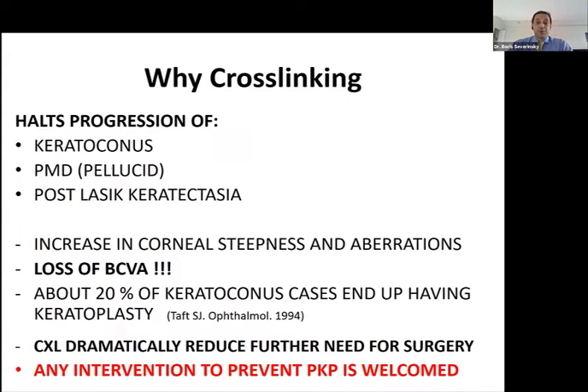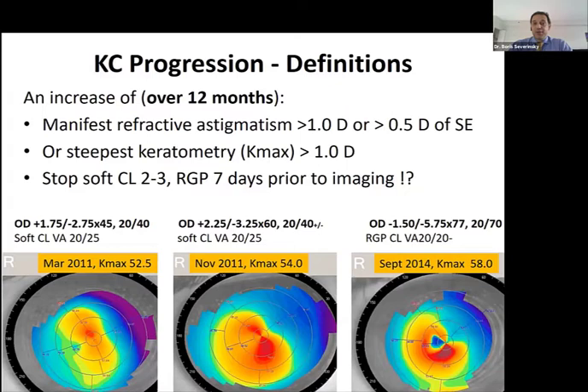I wanted to give some definitions for progression analysis in cases of progressive keratoconus. We define progression as a change in corneal and refractive astigmatism of more than one diopter, though some studies consider even 0.5 diopters as progression. A change in maximum keratometry readings of more than one diopter also qualifies. For proper scans, patients must stop wearing contact lenses at least two to three days prior — longer for rigid lenses.